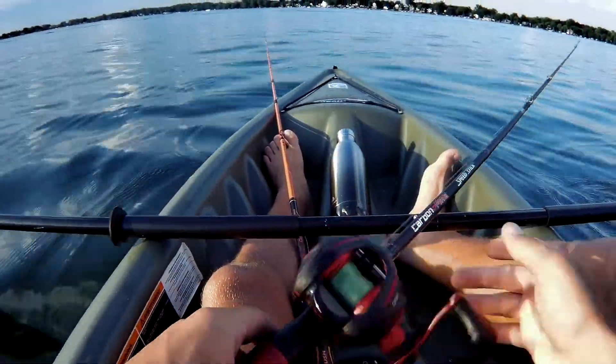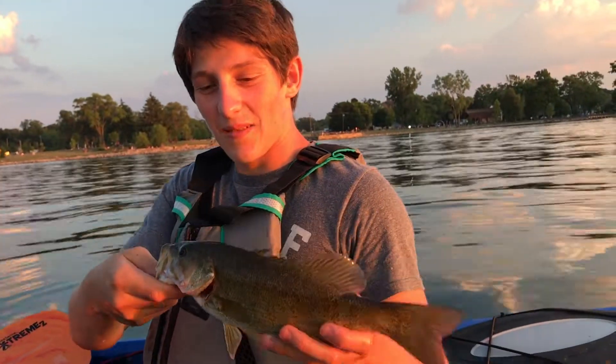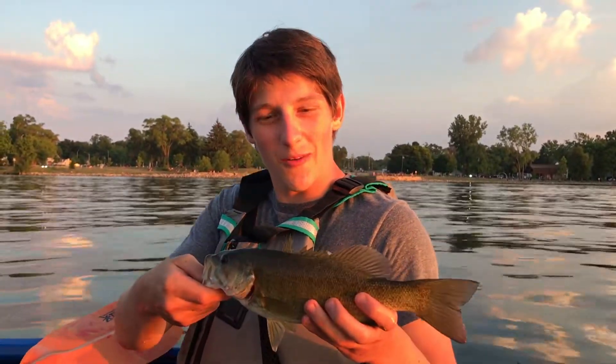That is Danny's double digit bass right there — he caught ten today! Number ten, largemouth and smallmouth. Let him go. That was a good bite after like an hour and a half of slow action. We haven't had a lot of bites, haven't had a lot of luck since Danny caught his PB.